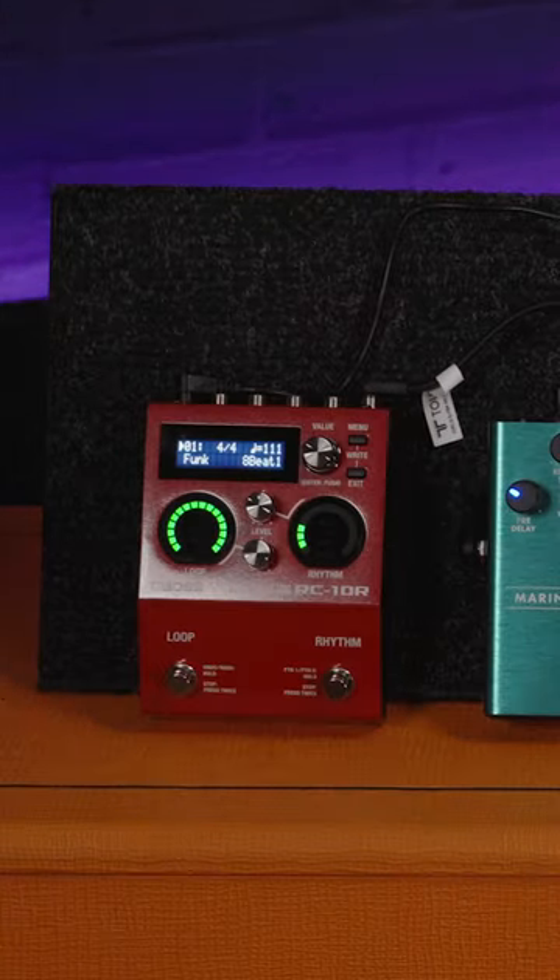Third would be possibly a looper pedal. If you are looking for a really big sound but you're just playing solo, this might be a great addition.